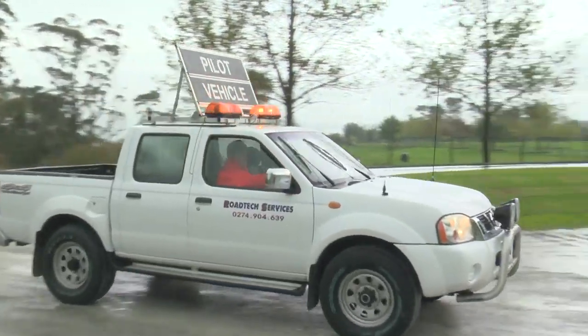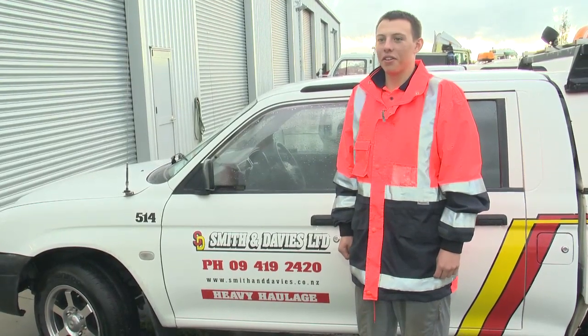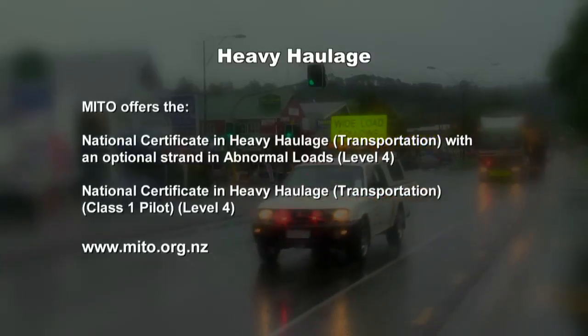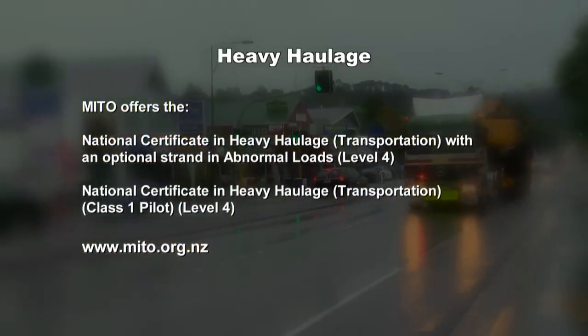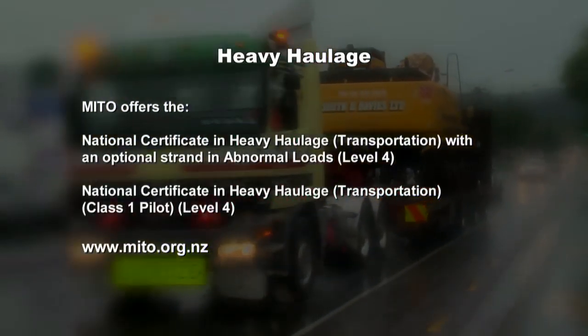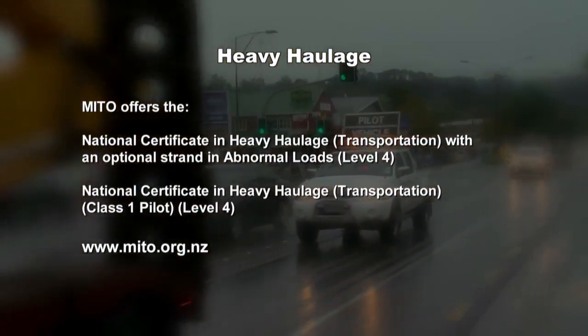So how has young Nick done as a potential heavy haulage driver? He's not scared to get his hands dirty, which is what we need in this industry, and we hope to see him back one day as a truck driver carting machines around. I've had a great time. I've learnt a lot. Peter and William have shown me what to do and I'd be more than keen to take this up as a career. Maito facilitates training for drivers in the heavy haulage industry, including the National Certificate in Heavy Haulage, Transportation and Class 1 Pilot. These programmes are designed to teach the skills required to safely load and operate an over-dimensional vehicle and pilot vehicles. For more information, visit maaito.org.nz.